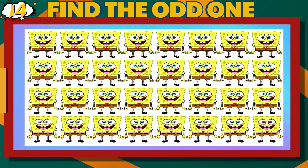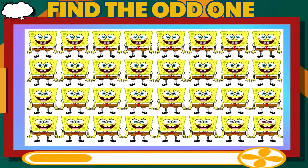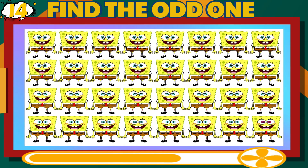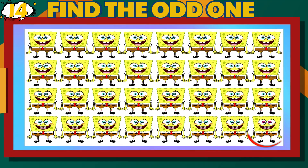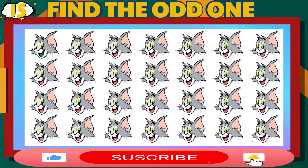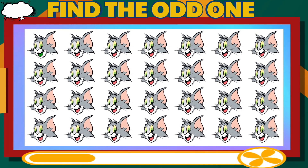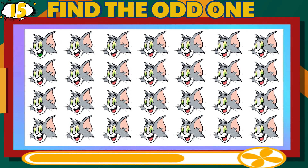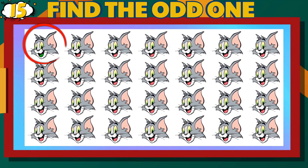Number 14. Can you find the different Spongebob? Hard Difficulty Level. That is correct.